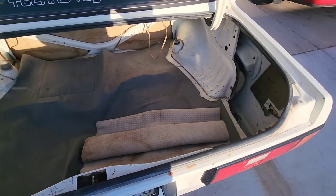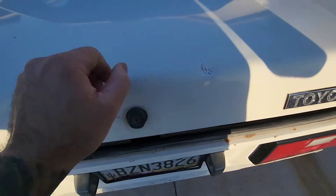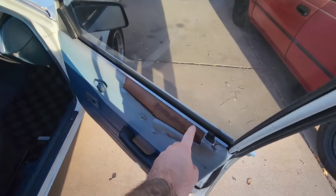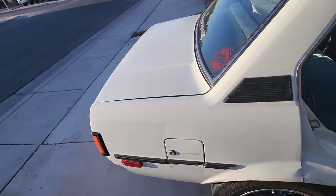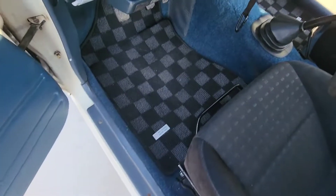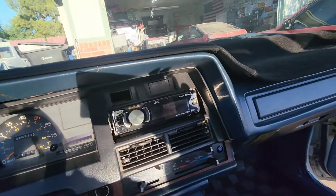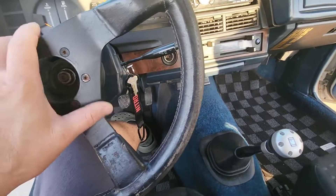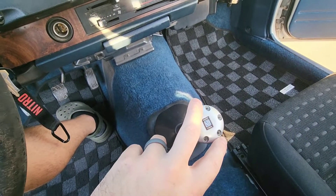Complete trunk — not sure if there's supposed to be stuff in there. Really the only thing the interior needs is one fix, which for what it is I'm not too mad at. I threw these checkered floor mats in — they're from an AE86 but they fit this thing perfectly. It's got a working stereo and, believe it or not, working AC.